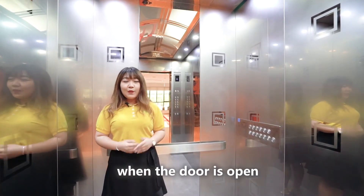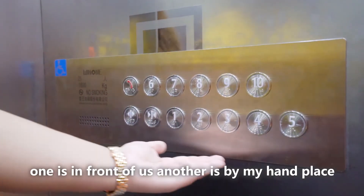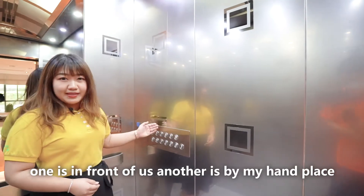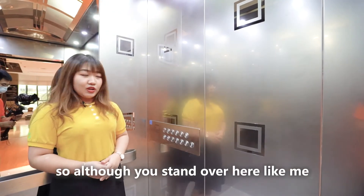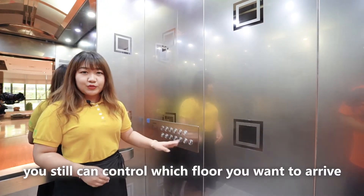For the COP we have two — one is in front of us, another is by my hand place. So although you stand over here like me, you still can control which floor you want to arrive.